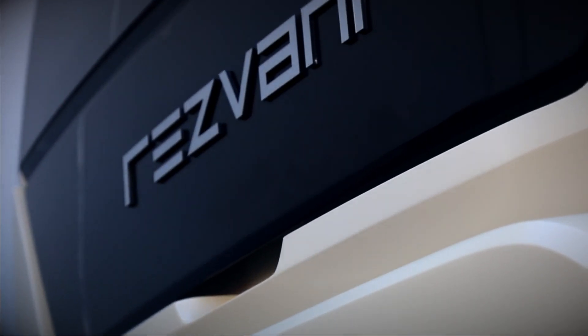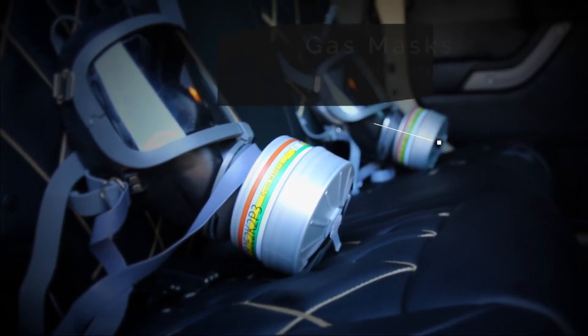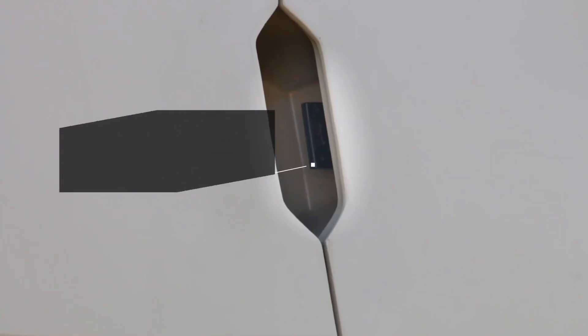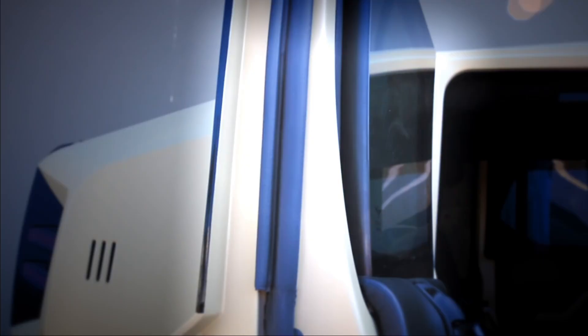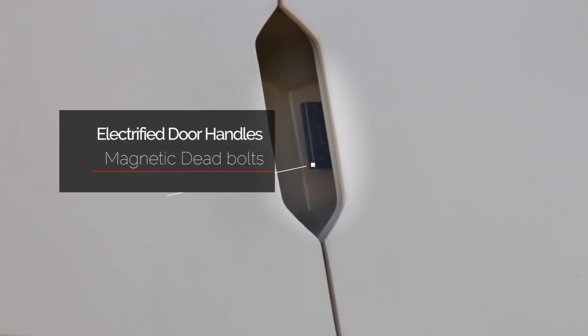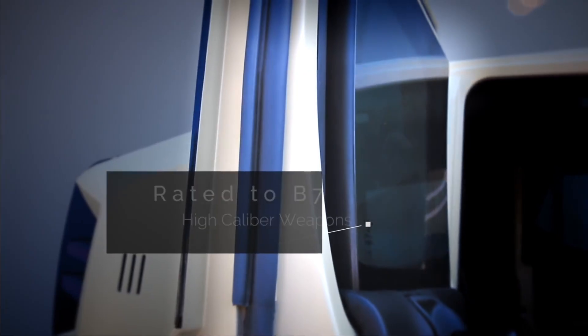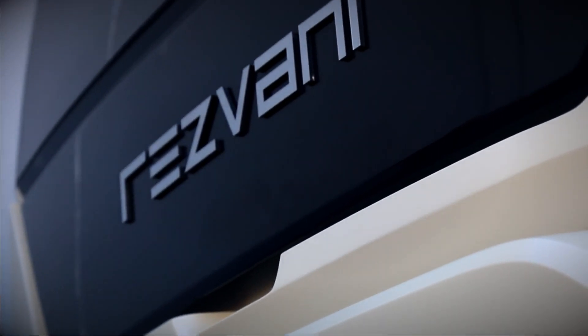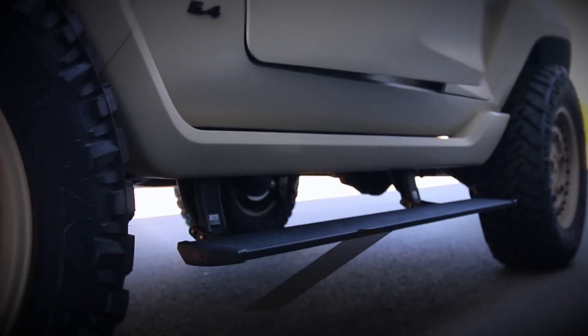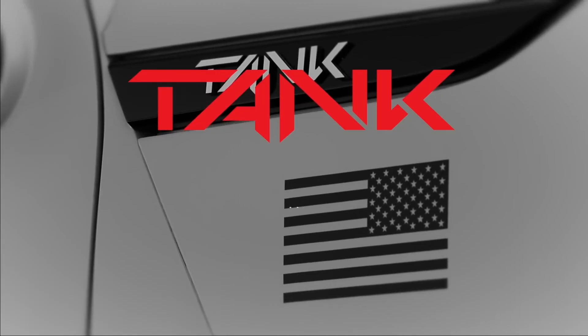An innovative explosive detection system further enhances occupant safety by identifying potential hazards in advance. Inside, the Tank offers a luxurious, comfortable cabin designed to meet the highest standards of style and functionality, complete with premium materials and cutting-edge technology. Priced at $259,000, the Resvani Tank Military Edition is not just a vehicle — it's a mobile fortress crafted for those prioritizing both security and comfort.